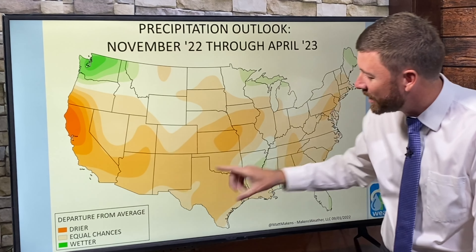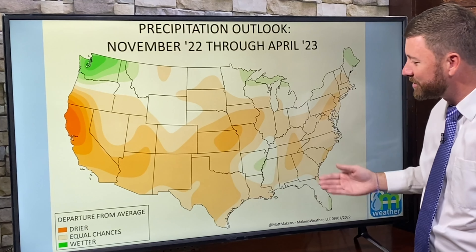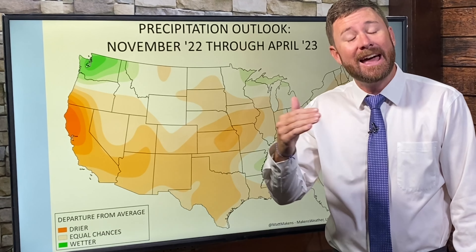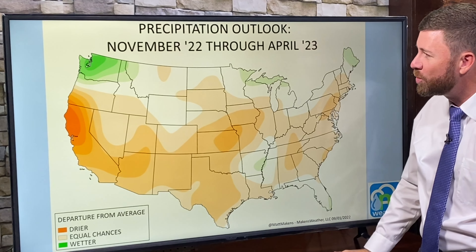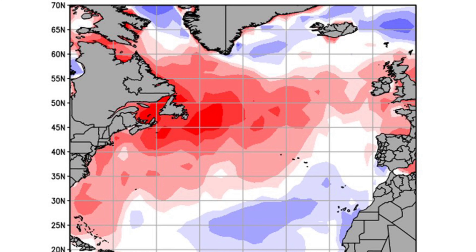With La Niña conditions in place, the strongest statistical correlation is to keep southern areas of the U.S. dry, most of the Plains dry as well. In these patterns you're statistically more likely to have some precipitation — not necessarily surplus, but at or above average — across the Pacific Northwest, northern Rockies, some of the northern Plains, northern Great Lakes, and possibly even New England. Again, this is based on statistical correlation to ocean conditions, assuming the atmosphere remains directly tied to them.